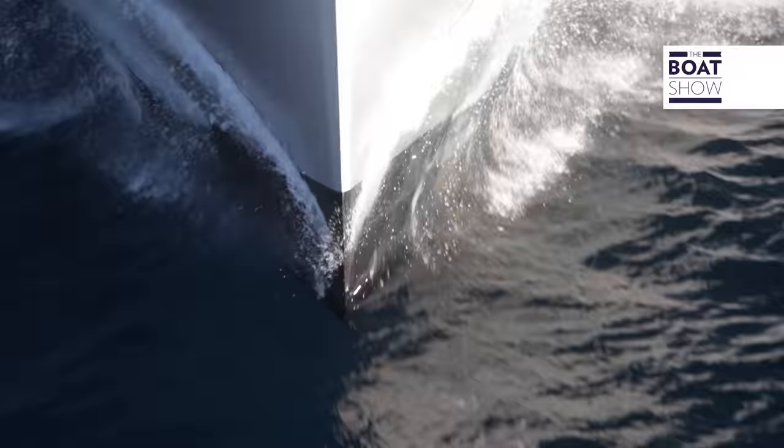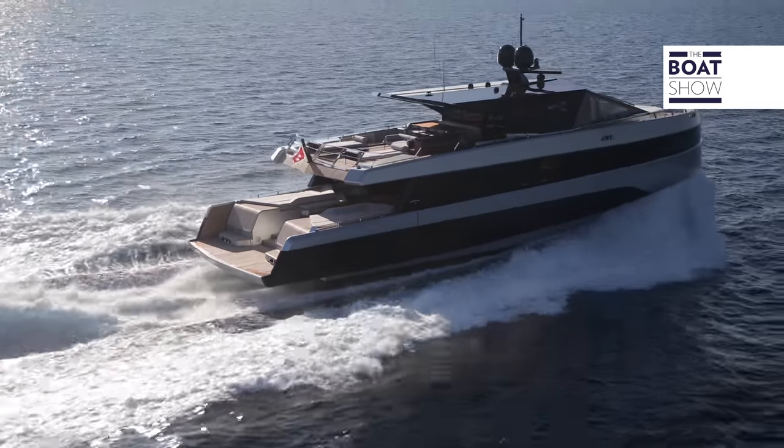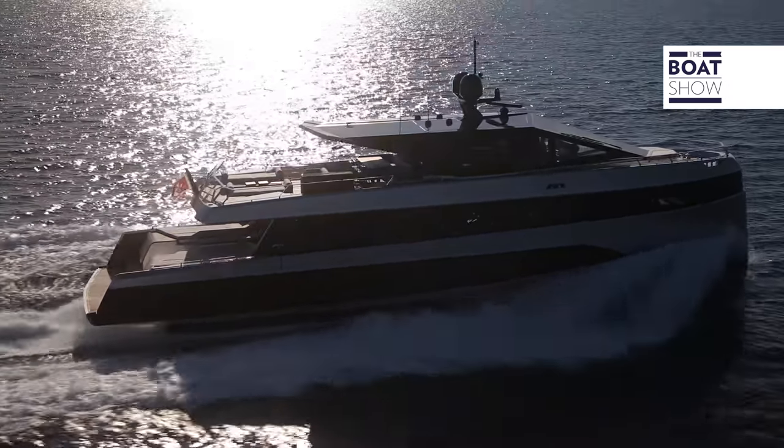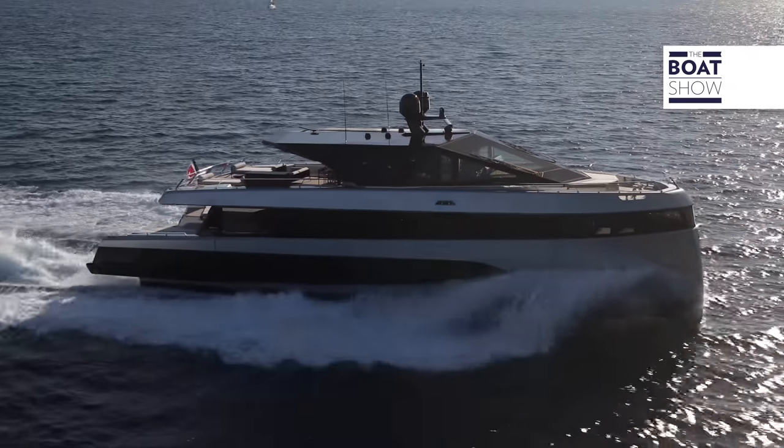The hull was tested in the towing tank in Southampton, and the result is a bow that rocks very little, even when navigating at 15, 20, or 24 knots, which is the maximum speed.